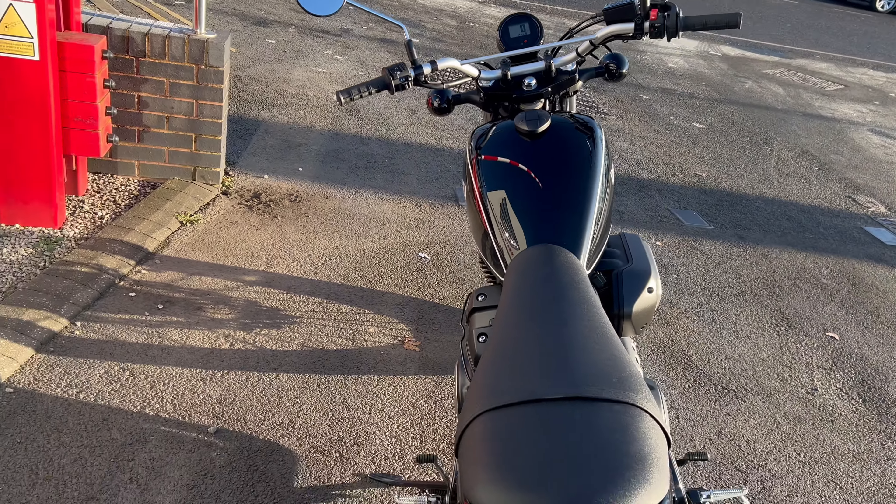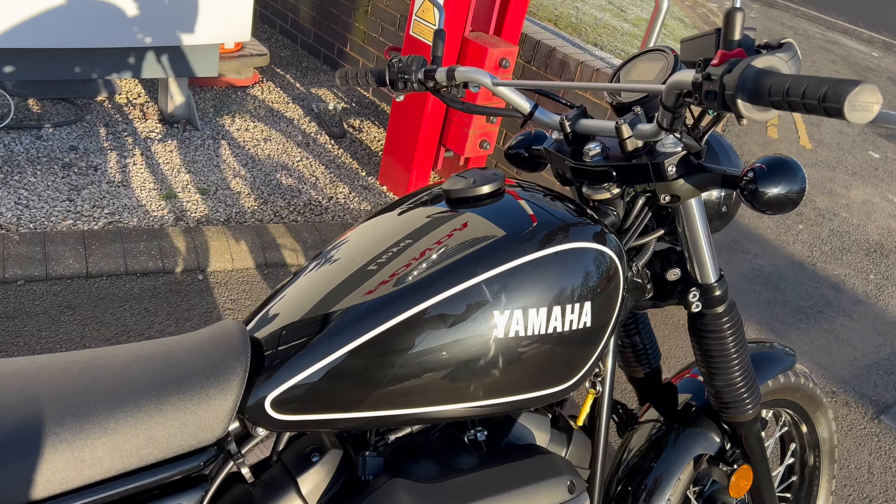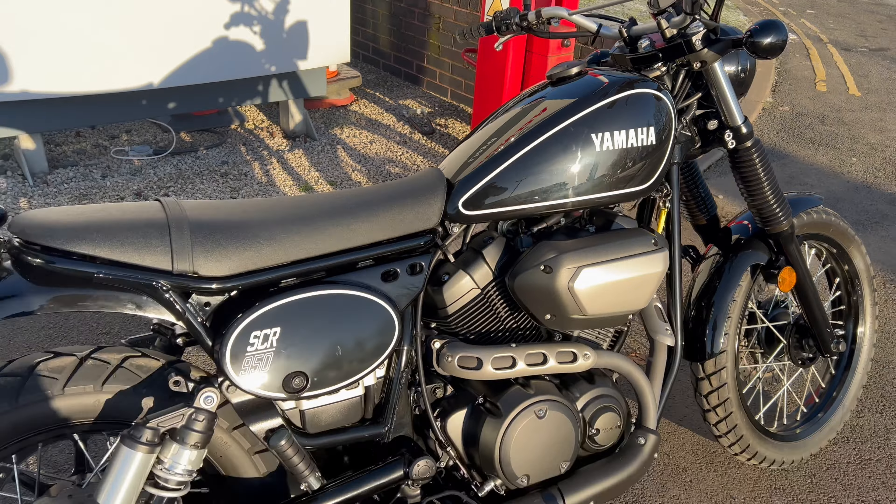Fantastic looking thing, really nice, quite retro looking, but obviously with all the mod cons, so it's not going to go wrong. As you can see, it's got all LED all round on the back there.